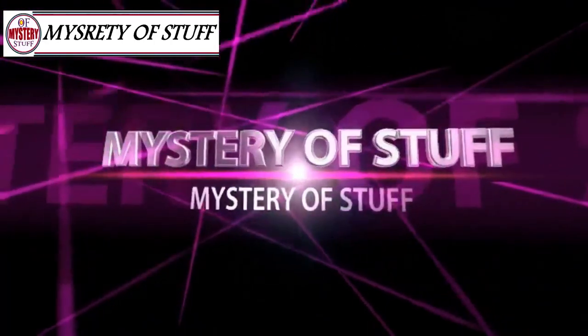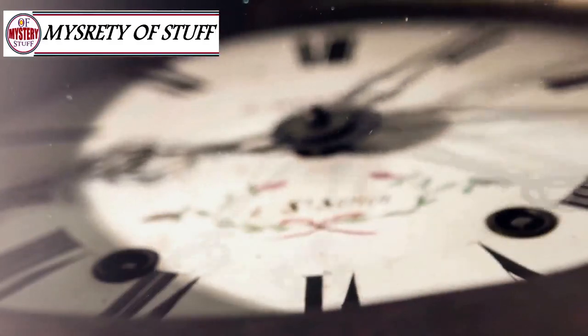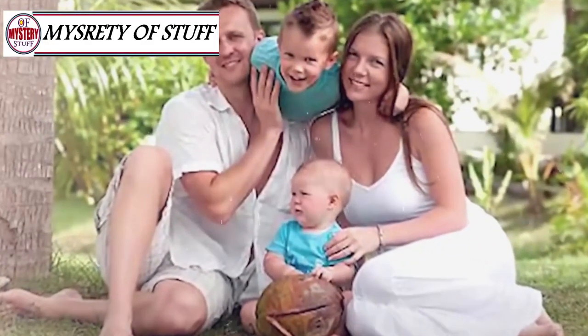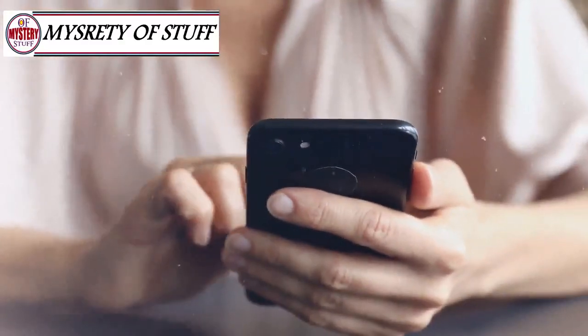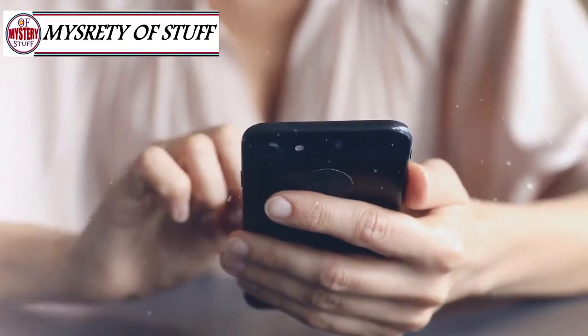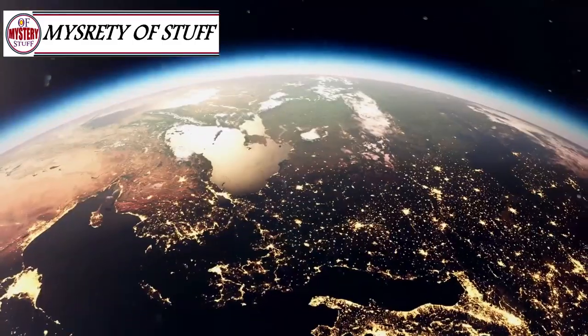Mystery of stuff — things can sometimes be frozen in time, and this is exactly what this family found in their newly purchased house in France. They were the first to open a hidden room locked 102 years ago. Watch till the end and tell us what you think about it in the comment section below.